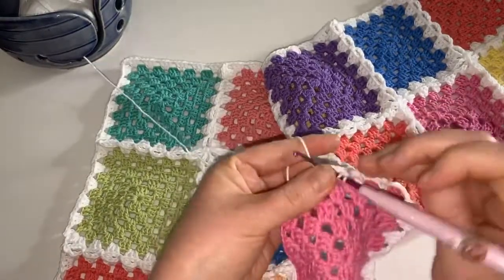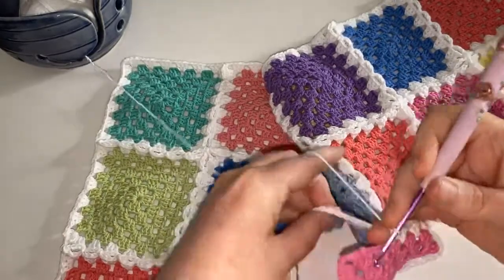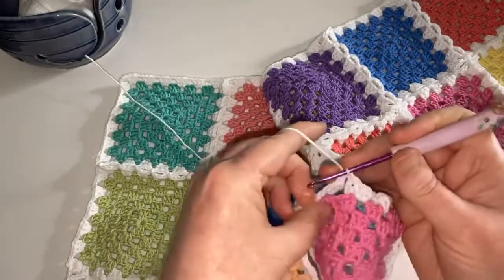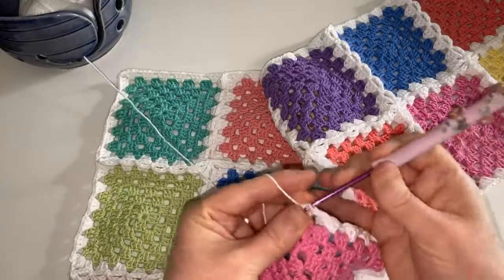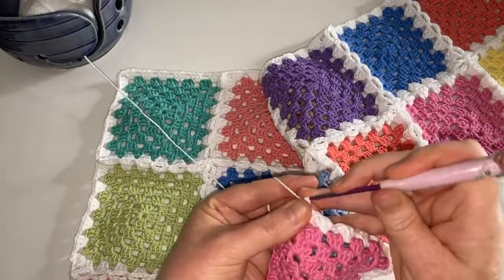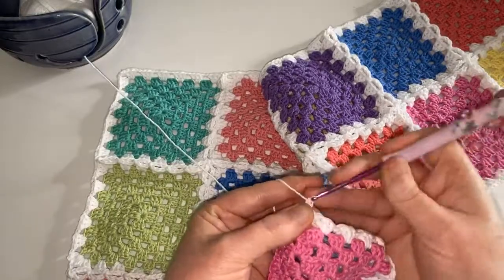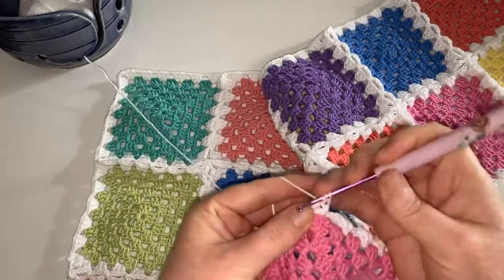You might also find it difficult if there's a term that hasn't been defined in the pattern, because you'll find yourself searching and googling to find out exactly what they're talking about. You might also struggle because you're unfamiliar with the names of the stitches, or in the case of charts, what the symbols actually mean.